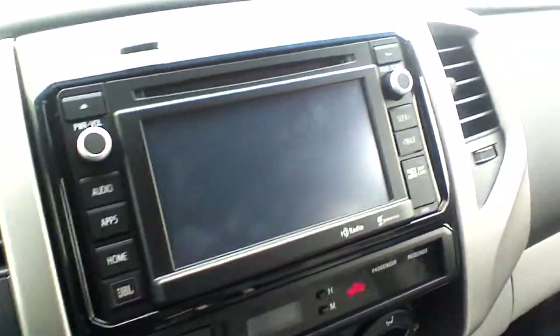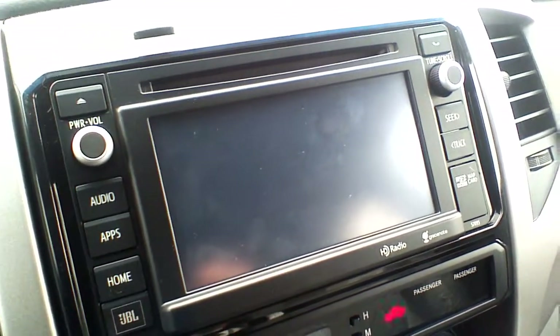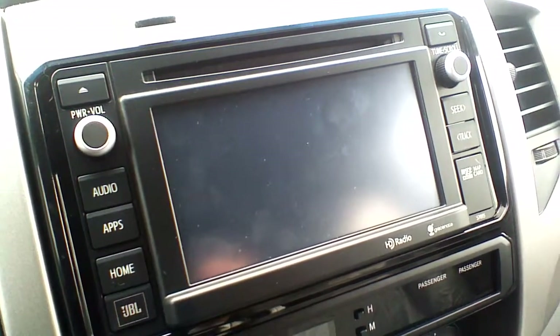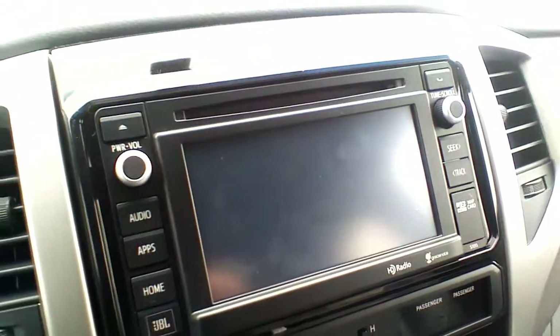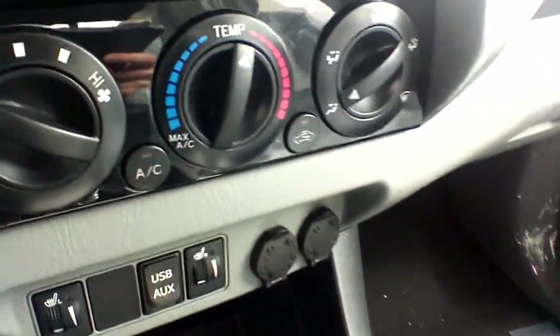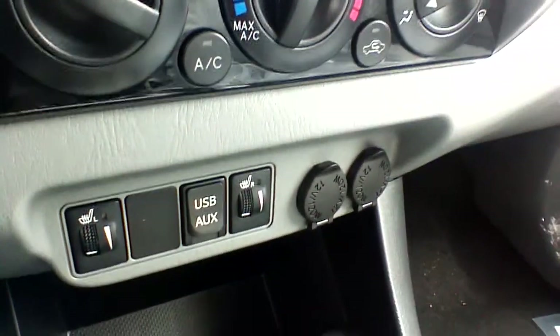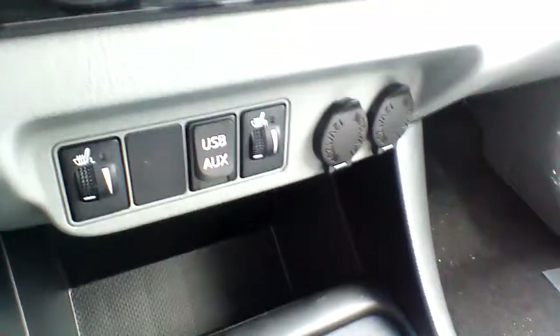This is a really nice 6.1-inch LCD touchscreen, making it really easy to navigate through your available Bluetooth, audio, and navigation options. You also have voice recognition control, so it is going to be pretty fun to control these entertainment options. You have your air conditioning controls, heated seat options, along with a USB port, auxiliary port, and two power outlets.